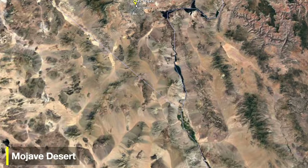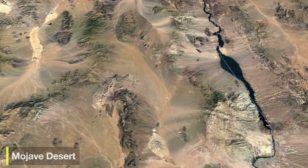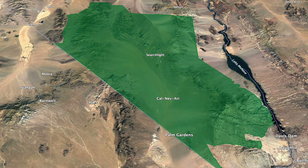You can find Avikwameh south of Las Vegas, wedged between the Colorado River in the east, and in the west, the border of California and Mojave National Preserve.